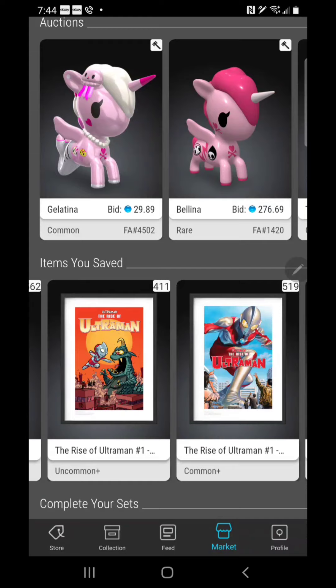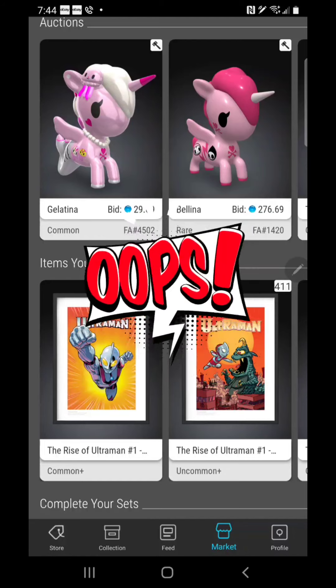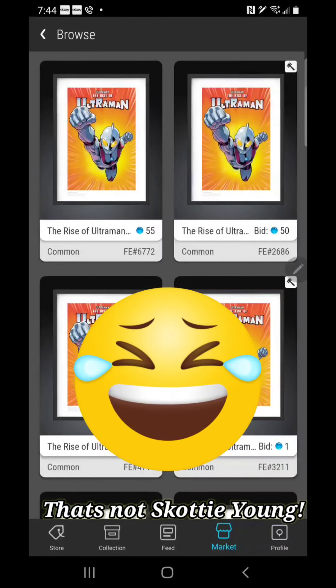I'm assuming they're going to shut down the market before the drop tomorrow so as not to clog the servers and allow people to have a good smooth drop day. But looking at these numbers — man, oh man — this is very surprising. Check out how many Scotty Youngs are listed right now: it's at 562. So let's just jump in and see what we observe.